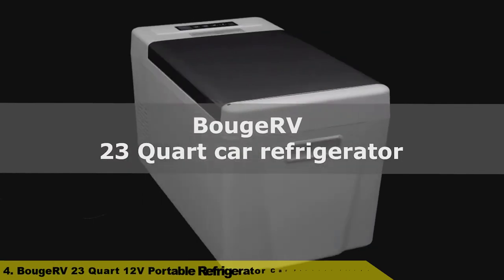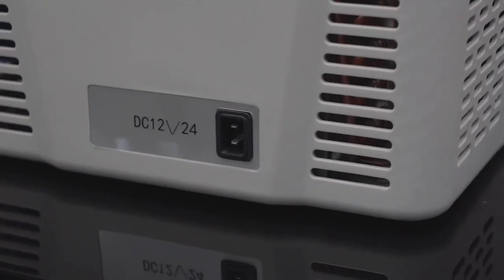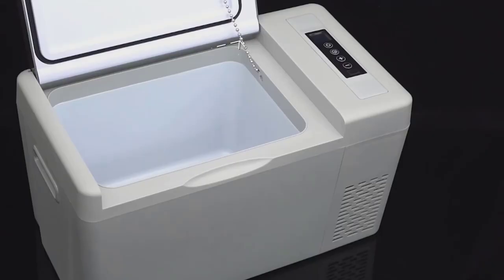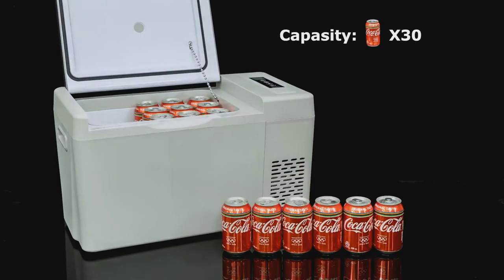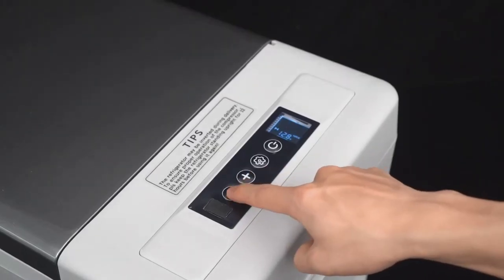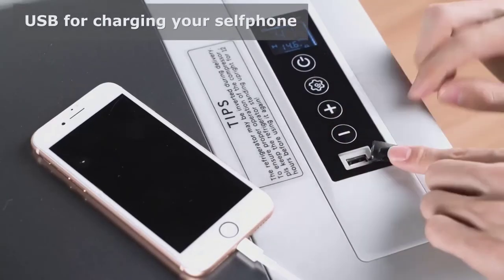Number four: the BoogeRV 23-quart, 12-volt portable refrigerator car freezer fridge. CE and FCC certified, with a two-year warranty for the compressor and other accessories. Customer service is available 24 hours. Package includes a DC power cord, AC power cord, and user manual. Operating power is less than 45 watts with an eco energy-saving mode.